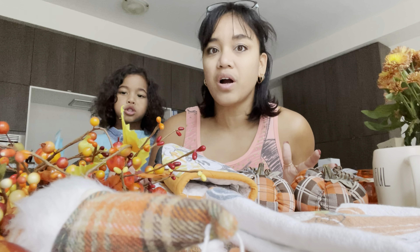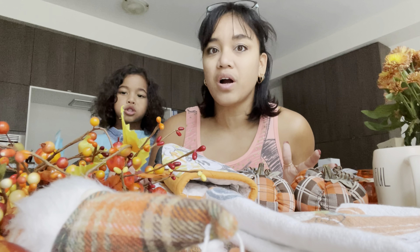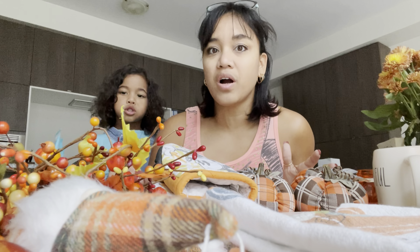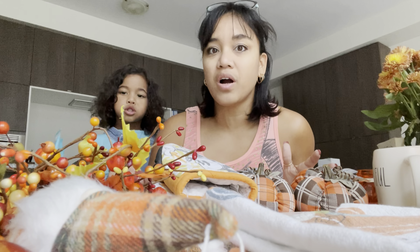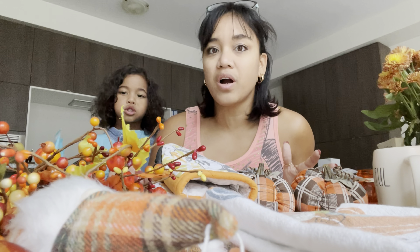I also found these in my storage bin — I want to say they came from Dollarama. I have six of these; they're just light little squashes. This was from when I was trying to get a few fall decorations in the past and wasn't really sure what I wanted to do. So I just picked up a few random things — this, the garland, and the sticks — and I found them all in storage.